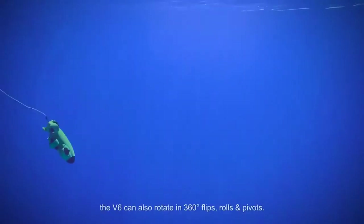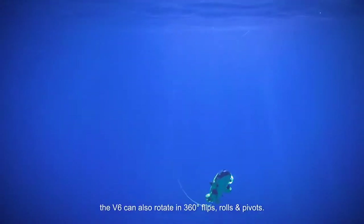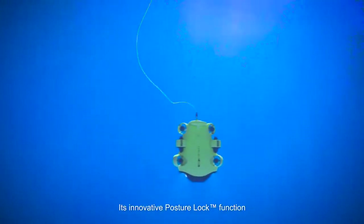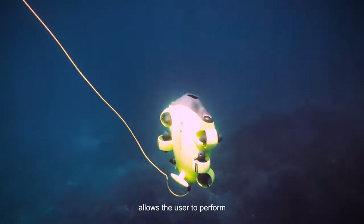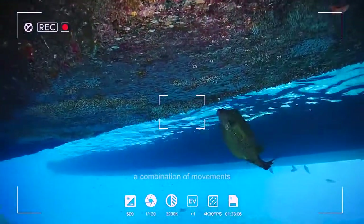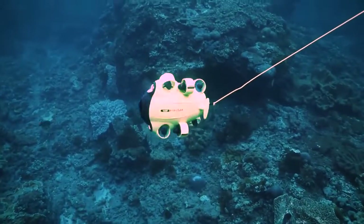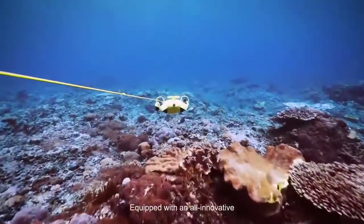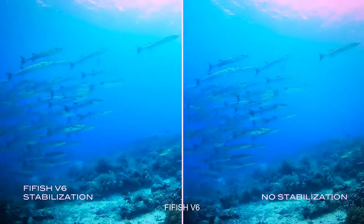The V6 can rotate in 360-degree flips, rolls, and pivots. Its innovative posture lock function allows the user to perform a combination of movements while locked in a particular angle.